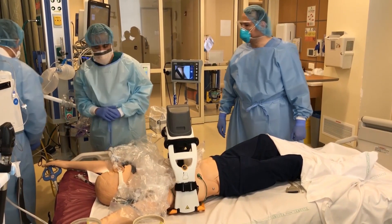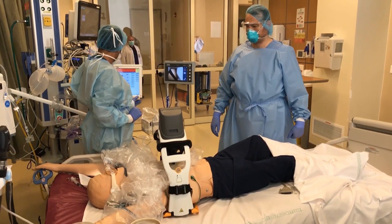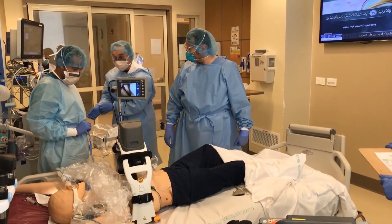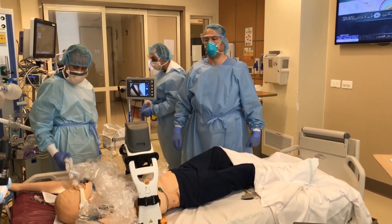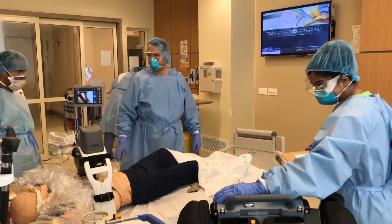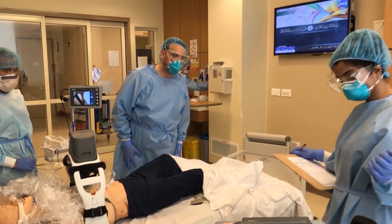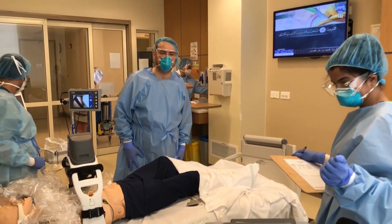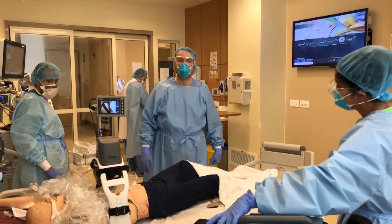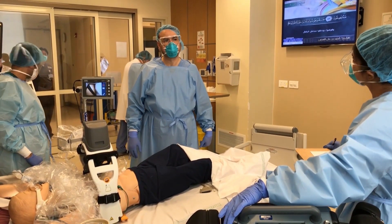Thank you. Double-check the parameters on the ventilator — you're doing well. Okay, hold chest compressions. Let us analyze the rhythm. The patient still has ventricular fibrillation — it's shockable. We need to give the second shock at 360 joules. Defibrillation please, charge and deliver shock immediately.